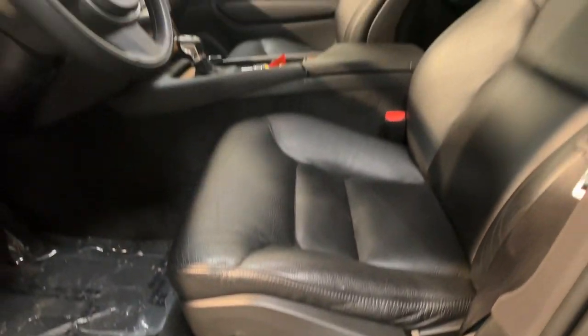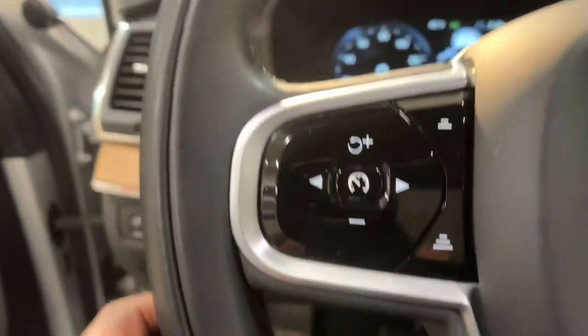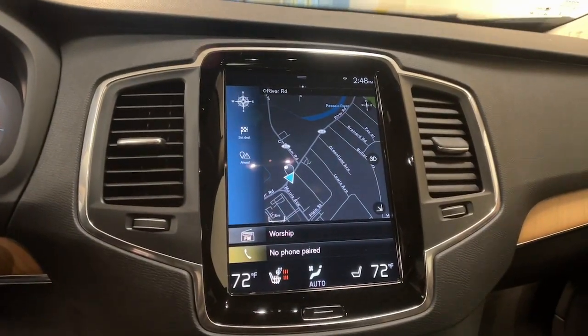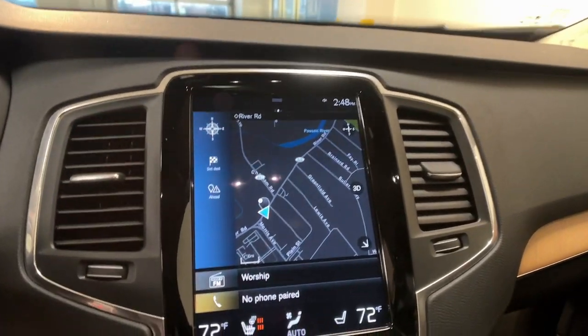Apple CarPlay and/or Android Auto. Navigation system. Keyless entry. Moonroof. Backup camera. Power liftgate. Heated mirrors. Woodgrain interior trim. Satellite radio.